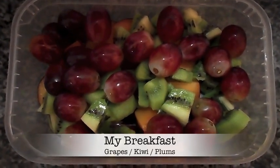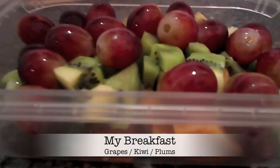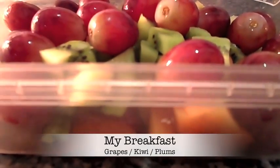Here's my container — completely full of fruit, as you can see. Packed!